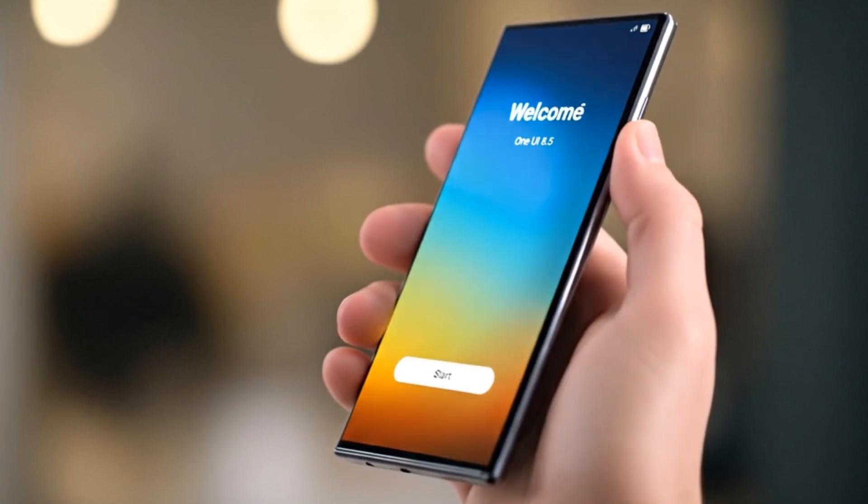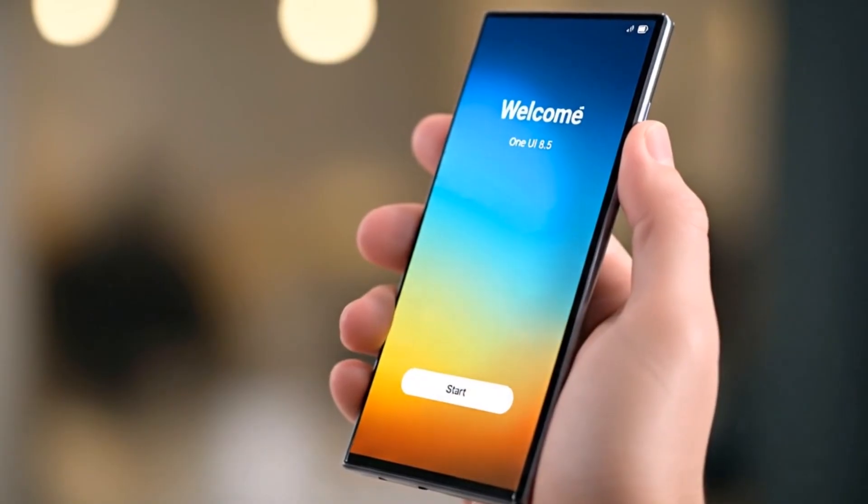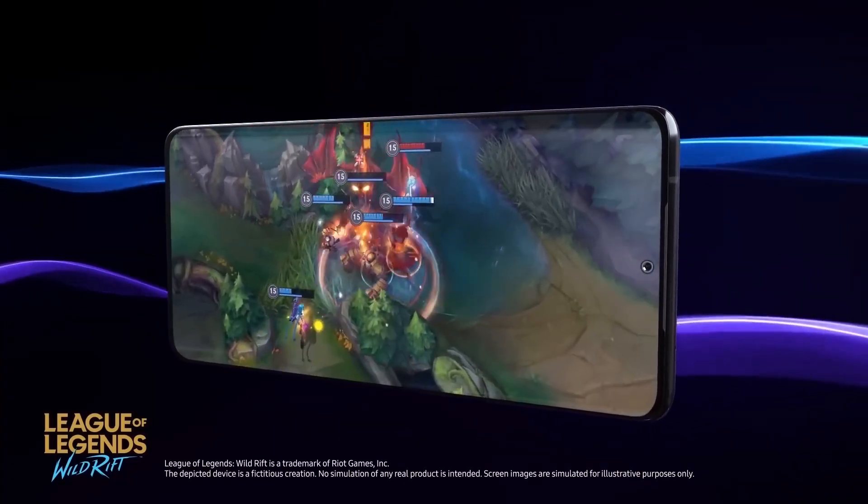If these numbers hold up in the final retail version, the Galaxy S26 Ultra could easily become one of the fastest smartphones on the market, raising the bar for both Android and iOS rivals.